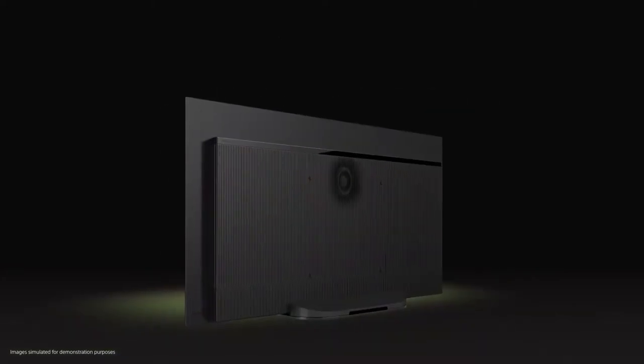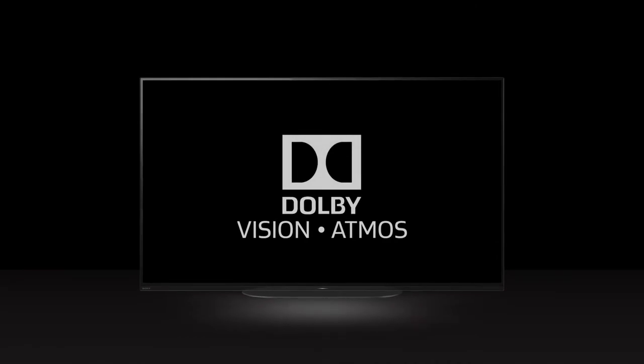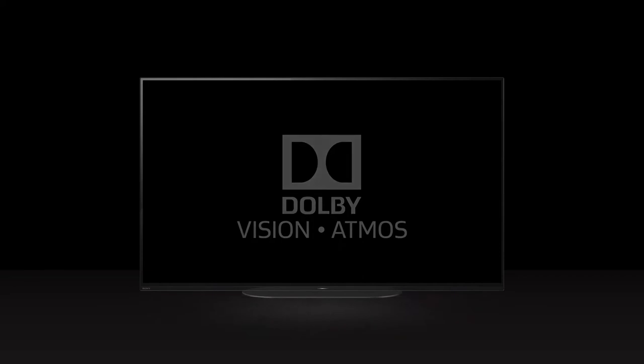Our customers want more bass, so we've added a subwoofer. Our customers want an immersive cinematic experience, so we've taken sound localization to that expert level. On a Sony Master Series television, every technology exists to bring the creator's intent to life. Dolby Vision and Dolby Atmos are premium sound and vision technologies you'd normally find at the cinema.